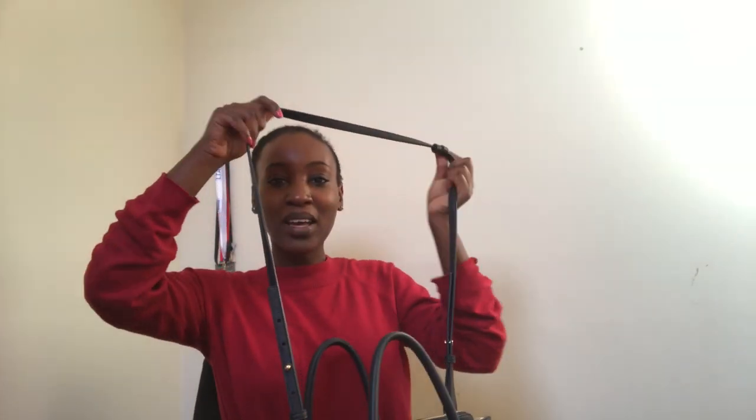It's got a strap that can make it crossbody, but maybe I'm just really daft - I haven't quite worked out how to adjust it. It looks adjustable but it's quite fixed. If I work it out I may actually wear it as a crossbody bag, but that fun fact remains unsolved.